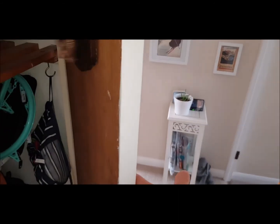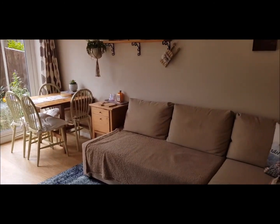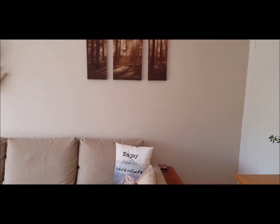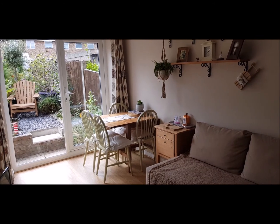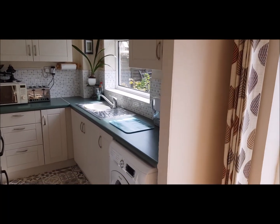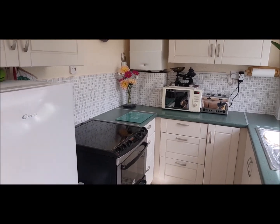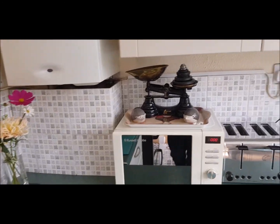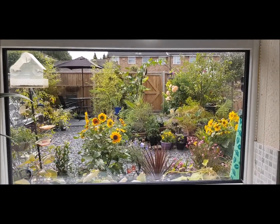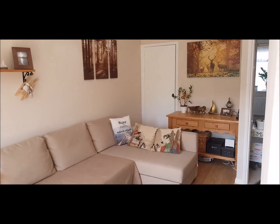With cupboards to the left and right. To the left of the hallway is the lounge dining room area with patio doors to the garden. Open area for the kitchen — everything's immaculate, beautifully decorated, with a sink overlooking the back garden. There's also another cupboard in the lounge area.